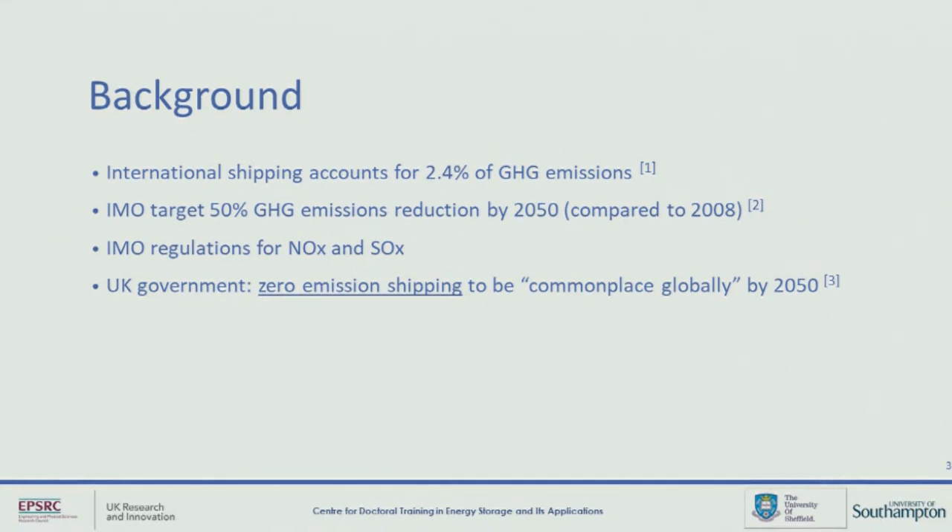The UK government in particular have set a target in their recent Clean Maritime Plan of zero emission shipping being commonplace by 2050. And that's the term I really want to focus on — zero emission shipping.